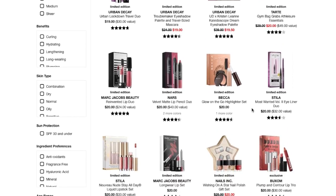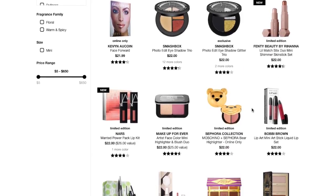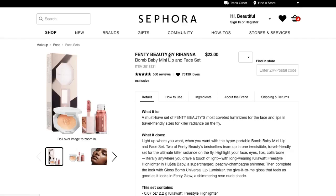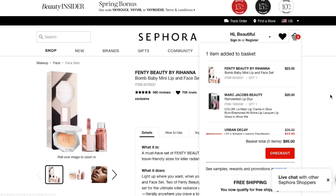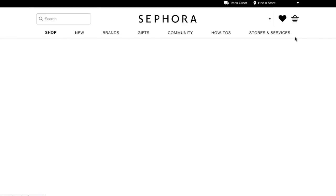Brows are expensive; maybe I can use my bronzer for that. There's a Fenty bomb baby lip and face set for $22. I think I'll get that and take off the Marc Jacobs — that way I get a highlighter and a gloss for lips together. So let me remove the Marc Jacobs and add the Fenty set instead.